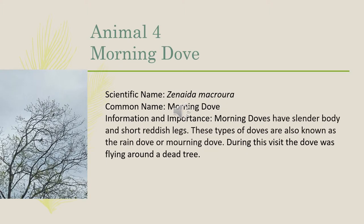Our fourth animal was a mourning dove. The scientific name is Zenaida macroura. Mourning doves have a slender body and short reddish legs, and are also known as rain doves. During this visit, the dove was seen flying around a dead tree.